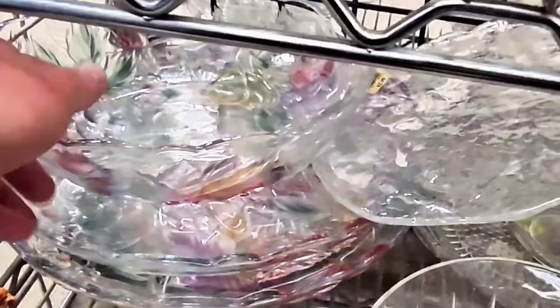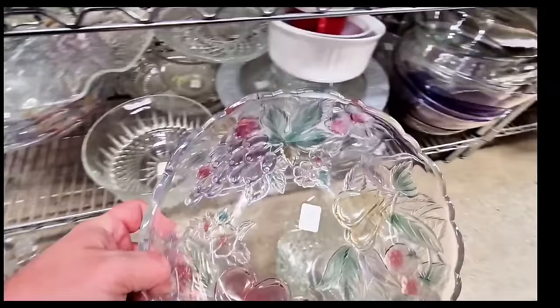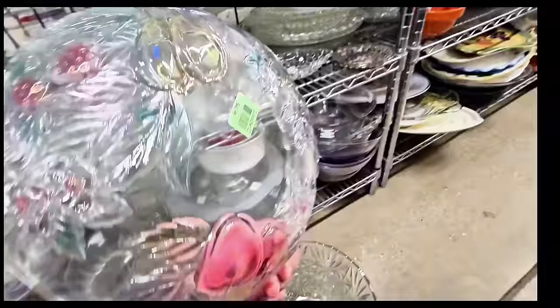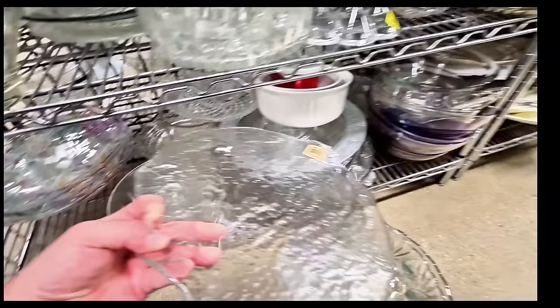Look at the stack of treasures. I see an entire stack of Mikasa. This is a Savior Vive pattern — I love it. I really appreciate pieces that have a combination of clear and colored glass. Very, very elegant. There is more to look at here. This is a nice piece too, but it's way newer — still fun.